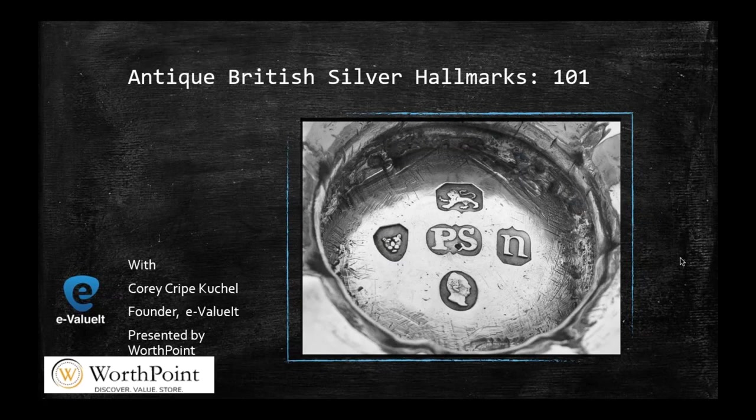Hi everyone. I'm Corrie Kreip-Kuchel, and as Dana said, I'm the founder of eValueIt.com, which is an online appraisal service, and one of the things we appraise is silver. I'm coming to you this morning from Western Australia, where I live, so it's bright and early — it's 7 o'clock in the morning. We are going to talk about antique British silver hallmarks today — the basic five-character sequence of silver hallmarks, which are some of the easiest to read and a great entry point for people interested in silver.